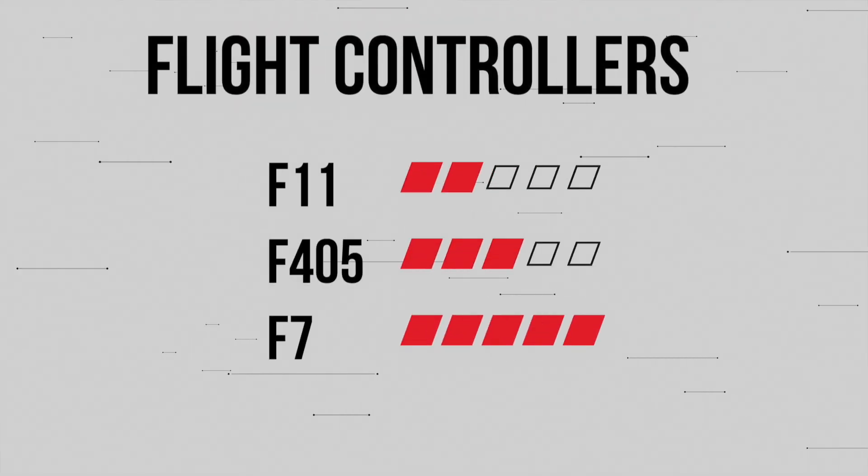ST Microelectronics produces a lot of processors that we know as the F411, the F405, and the F7. But as more things become computerized, demand continues to increase, and the manufacturing of these chips can only be done so quickly. When you combine that with the geopolitical arm wrestle between the US and China to protect Taiwan — where the bulk of these processors are made — it's easy to see why prices continue to skyrocket.